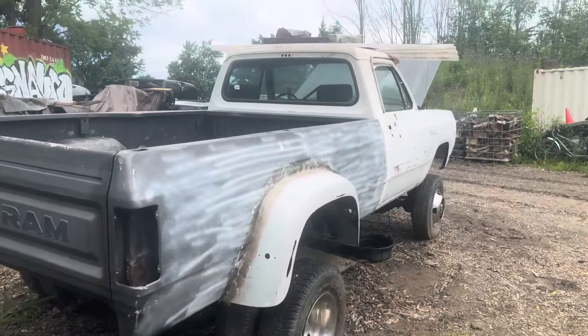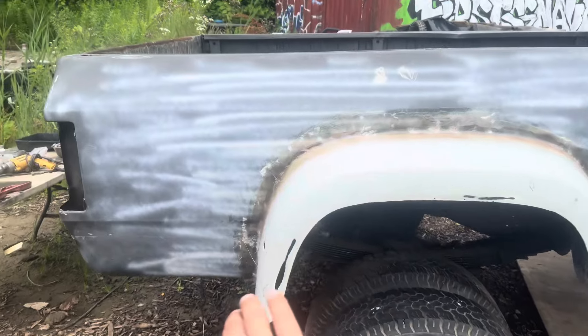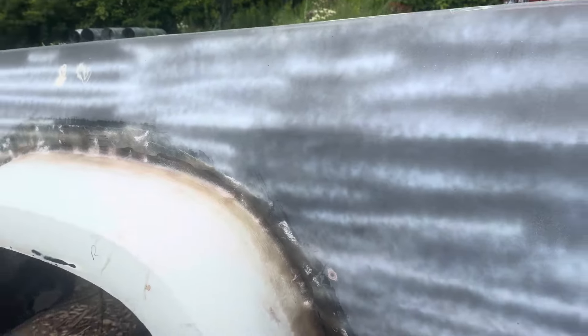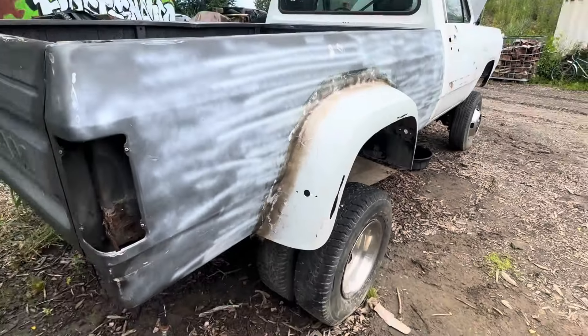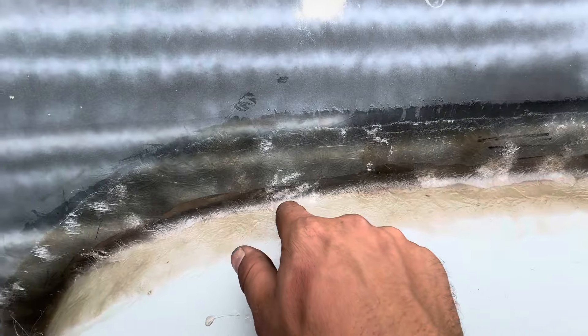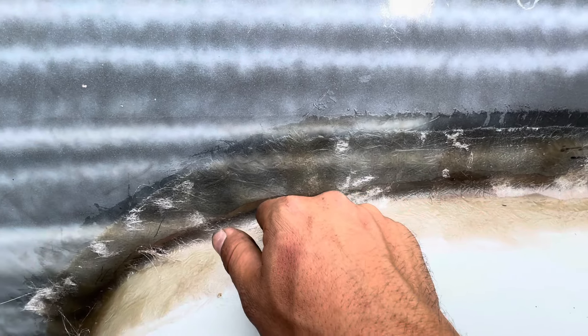All righty. We laid a couple pieces of fiberglass down just to make that not have such a gap. We had it pretty bang on, but I wanted it to look better than it was. So we'll wait for that to dry and then do another layer, I think, in spots like this. It's already pretty hard.